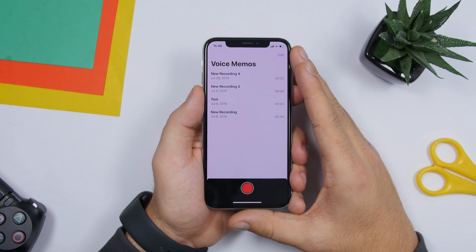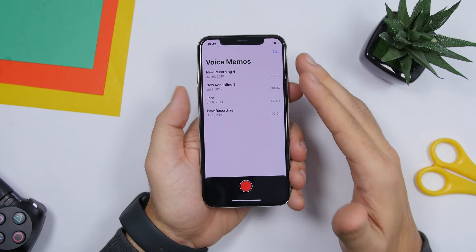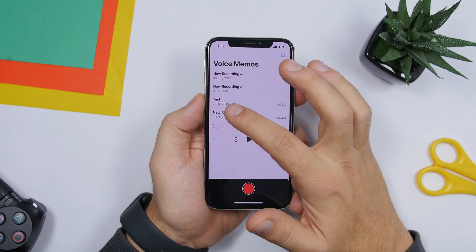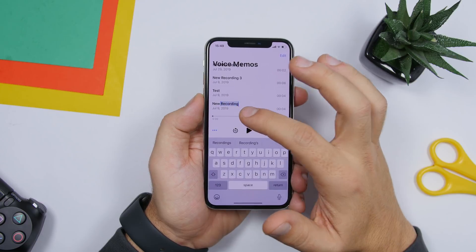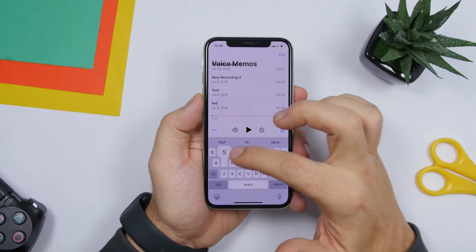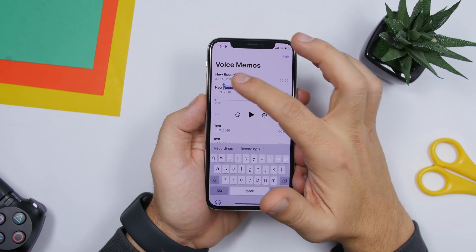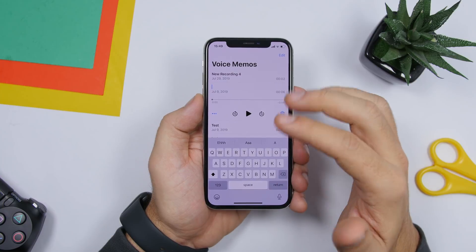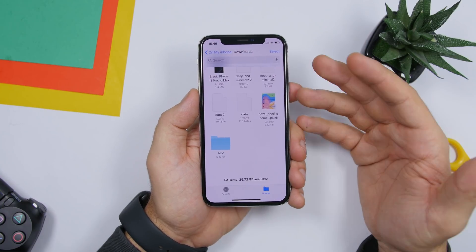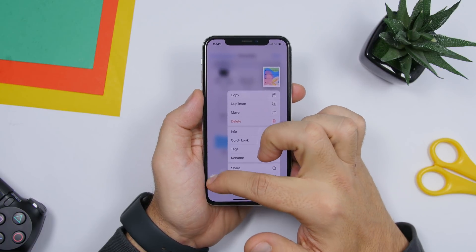On the Voice Memos app, your recordings are named 'New Recording 1,' 'New Recording 2,' by default. You can rename them — just double tap on the name, delete it, and type any name you want.